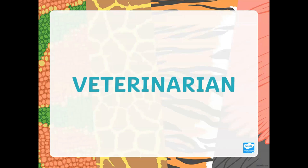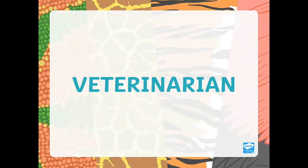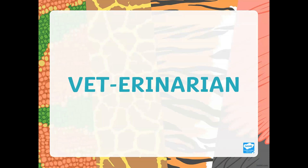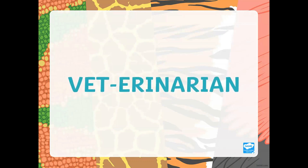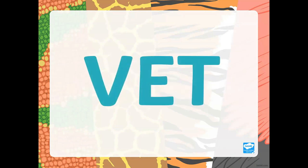Now, veterinarian — that is a big word. So let's split it into two. If you cannot say the whole word, you can always say vet. You see that? V-E-T, vet. You just use the first half; you don't have to say the whole word. So let's learn about the vet.